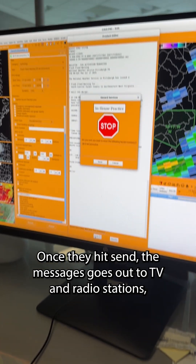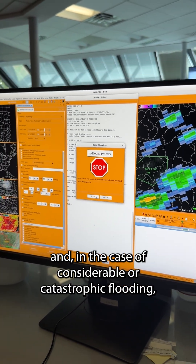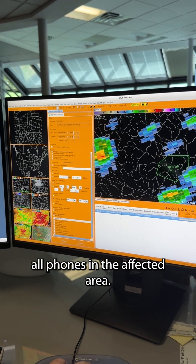Once they hit send, the message goes out to TV and radio stations, weather radios, emergency management officials, and, in the case of considerable or catastrophic flooding, all phones in the affected area.